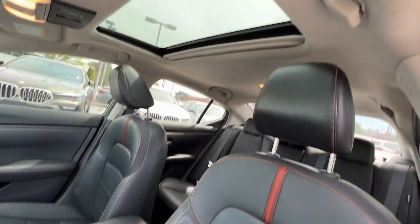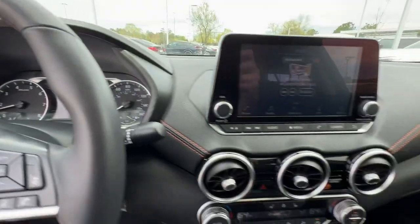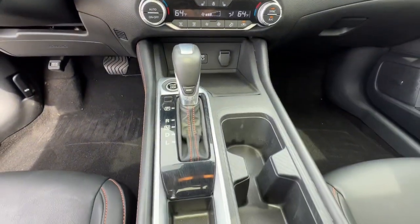Lane departure warning, keyless entry, backup camera, keyless start, satellite radio, heated mirrors.